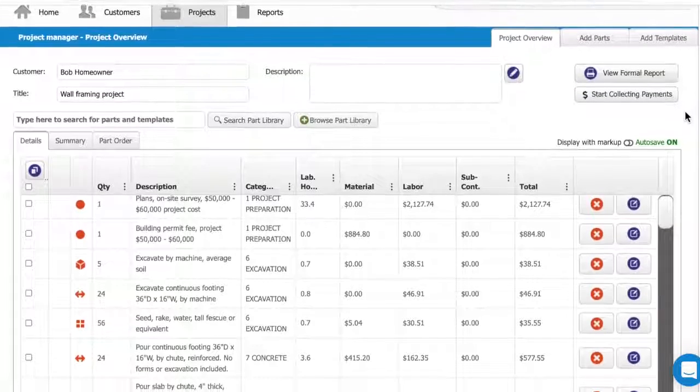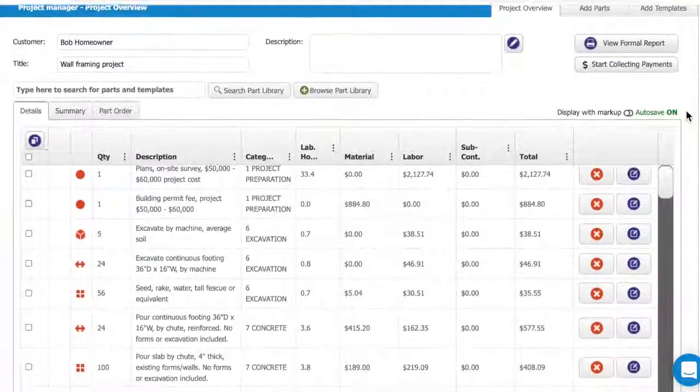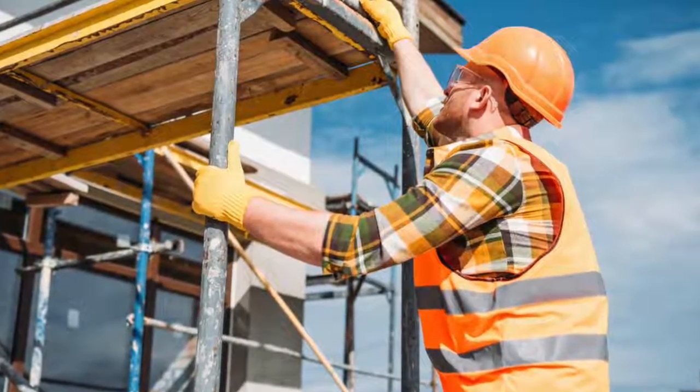Today we'll take a look at how Clear Estimates is making estimating easier for contractors every single day. We spoke with Wally, a professional house flipper and veteran Clear Estimates user, to find out about his process.